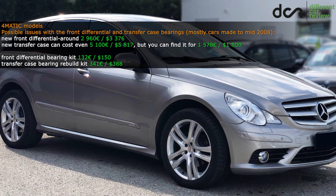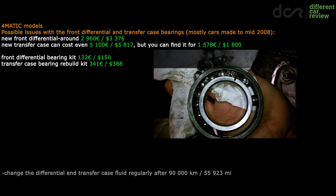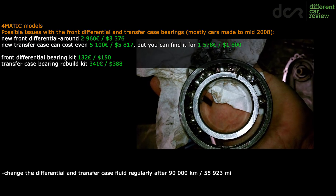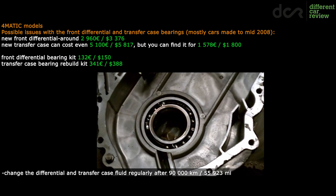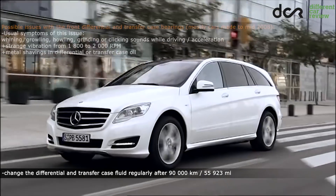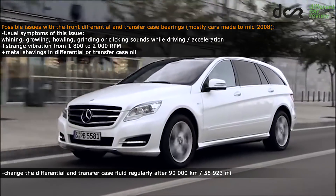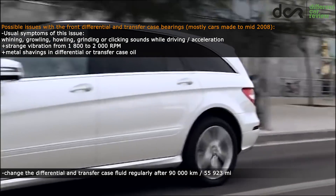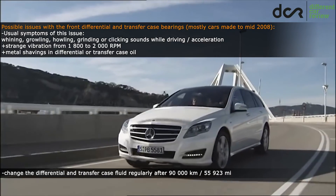The front differential and the transfer case can fail simply because of worn bearings. The good thing is that you can change only the faulty bearings, so it's not necessary to buy the complete part, although you still have to disassemble the front differential and the transfer case to change them. The usual symptoms are strange whining, growling, howling, or grinding noises from the front while driving, usually heard while letting off the gas or coasting.